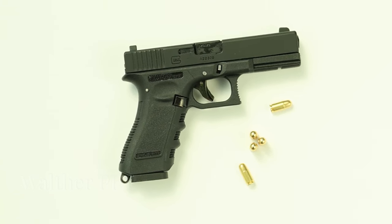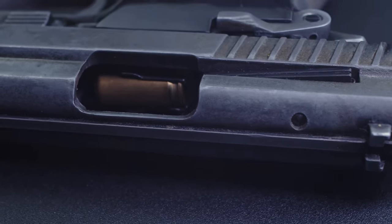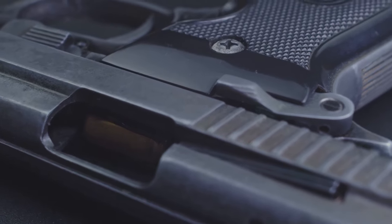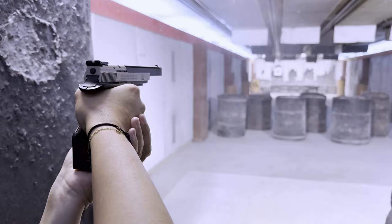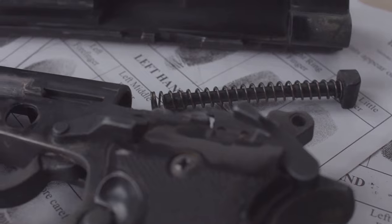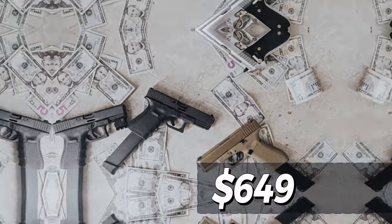Walther PDP. Known for its performance and refinement, this polymer striker-fired pistol features ergonomics designed to work perfectly with mini red dot sights, an optimized control design, and a 4.5-inch barrel that provides exceptional accuracy. It is modular, allowing for customized slide and barrel combinations. Approximate price: $649.